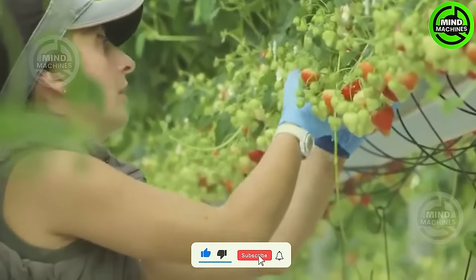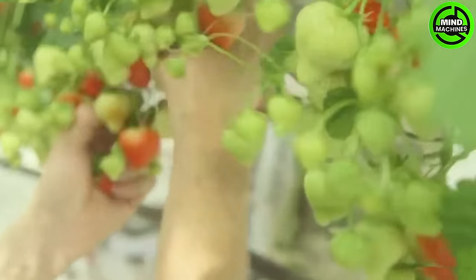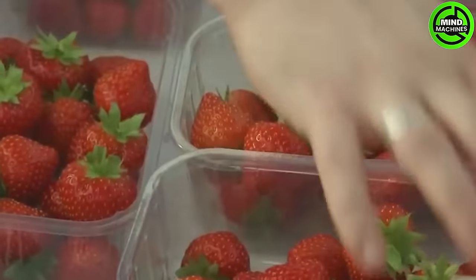Strawberries, characterized by their vibrant red hue and selectively sweet flavor, are a rich source of vitamin C, widely incorporated into numerous desserts, smoothies, salads, or enjoyed on their own.